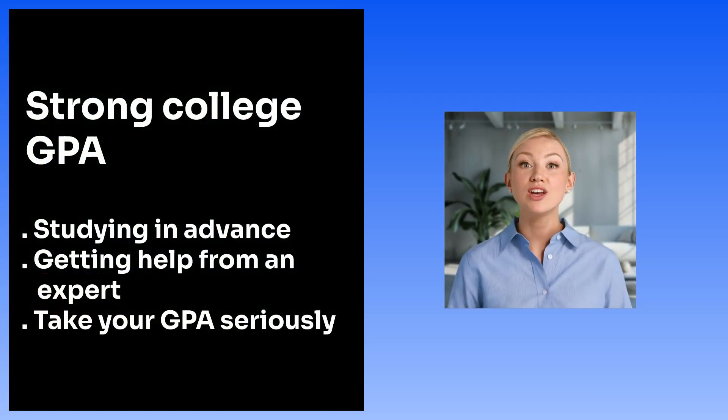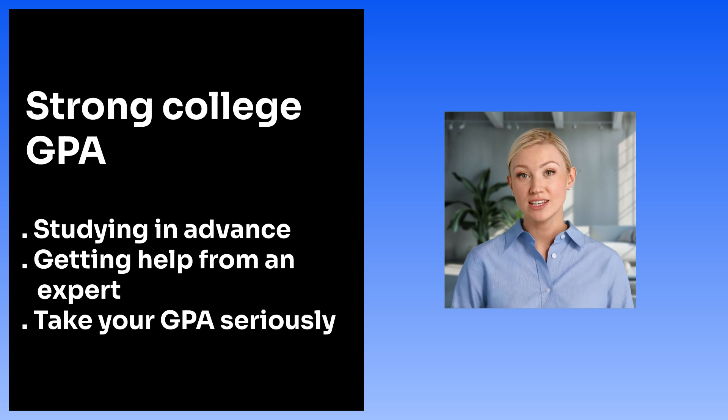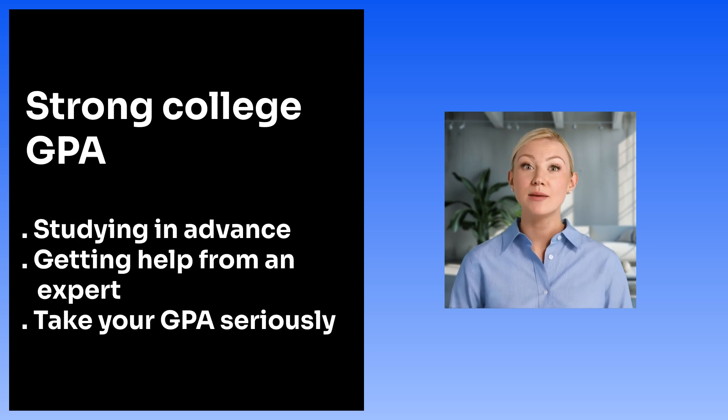If you want to keep a strong GPA in a U.S. college, especially for med, dental, or pharmacy school, here are three key strategies. First, get ahead by studying before the class even starts. Second, get help from experts — a good tutor or mentor can make a big difference. And third, treat your GPA like it's everything. Stay focused and make it your top priority.